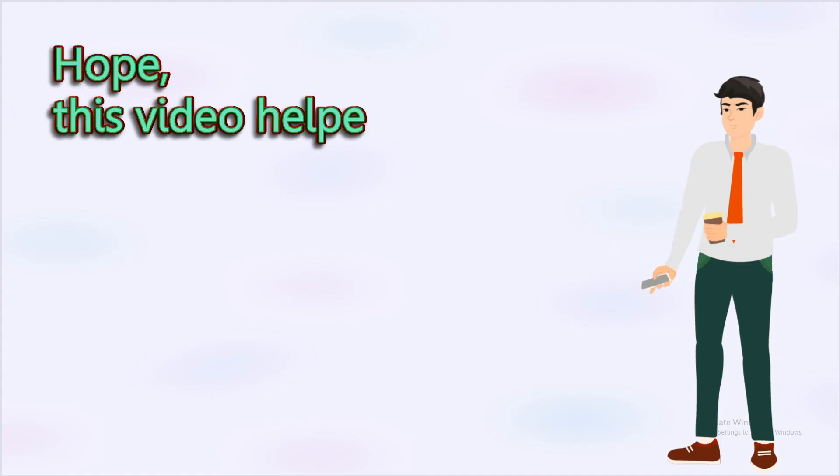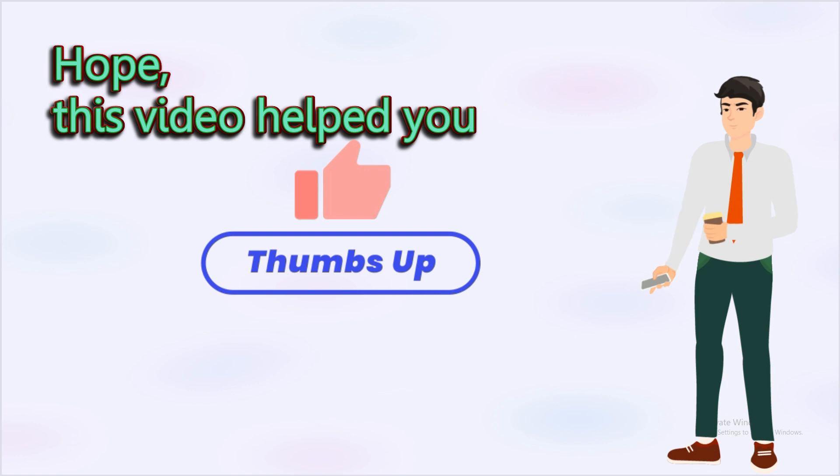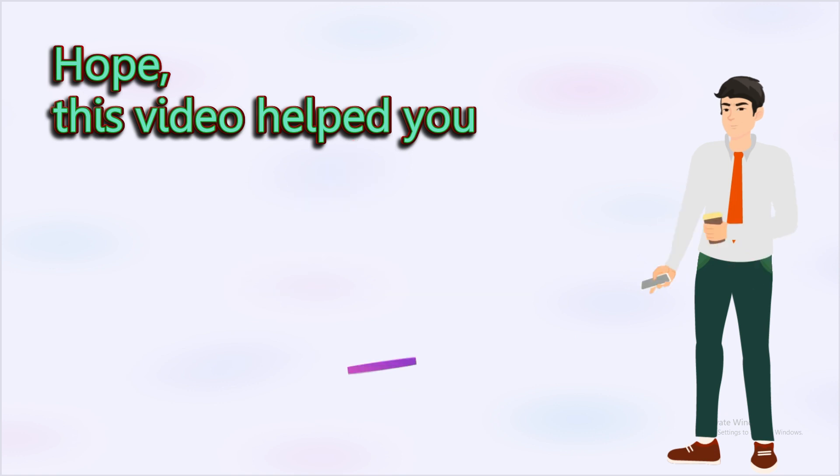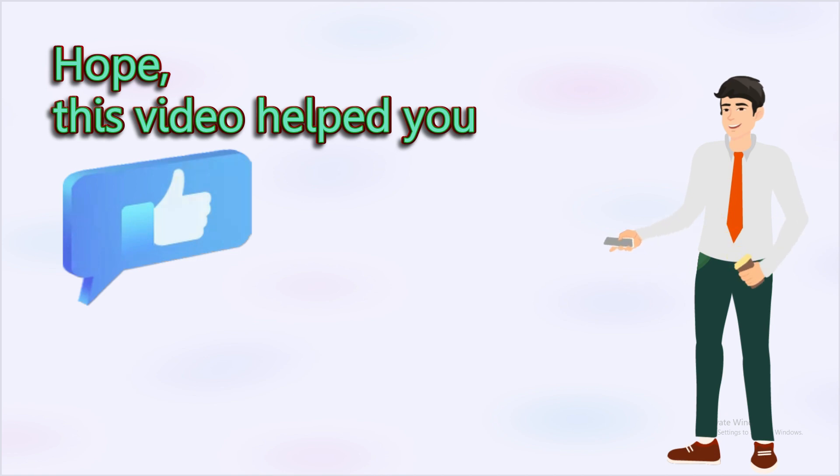Hope this session helped you. If it did, make sure to like and subscribe to our channel for more educational content. Do not forget to hit the notification bell to stay updated on our latest videos. Till then, thank you, take care and have a great time.